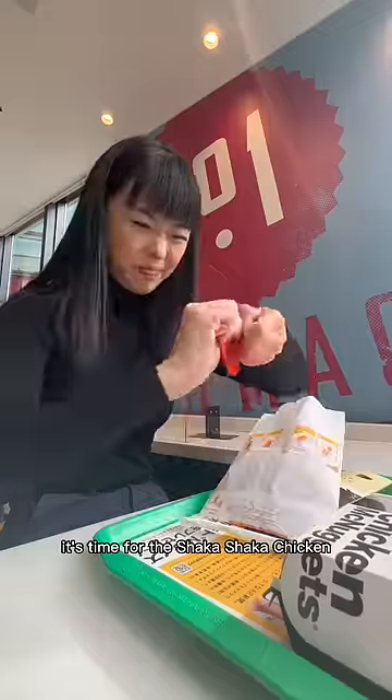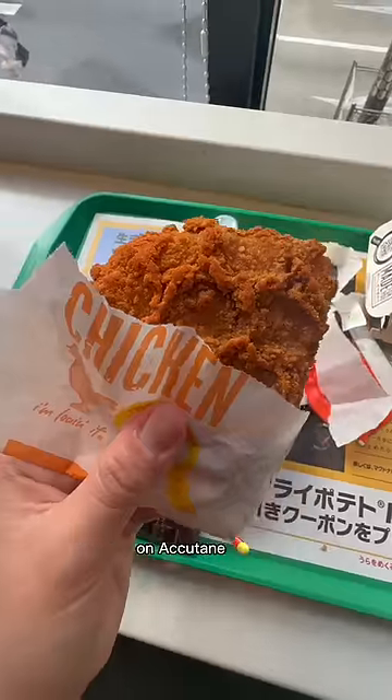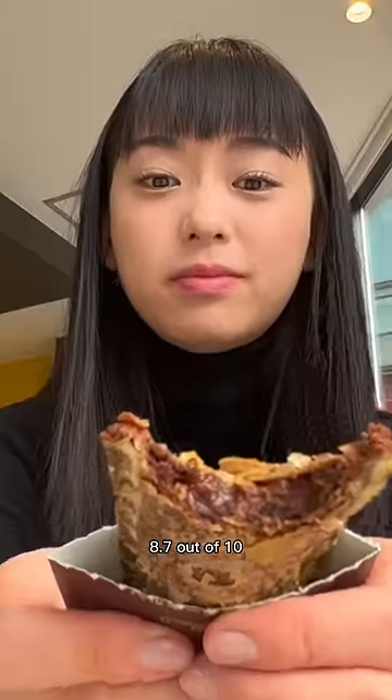It's time for the shaka shaka chicken. Red pepper flakes go in, you shaka shaka, rip the top off and you got yourself a Nashville hot chicken on Accutane. Yummy, good amount of spice, a little dry, but extra bonus points for the name. 8.7 out of 10.